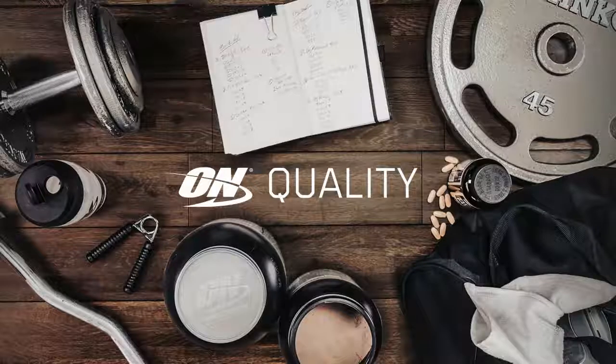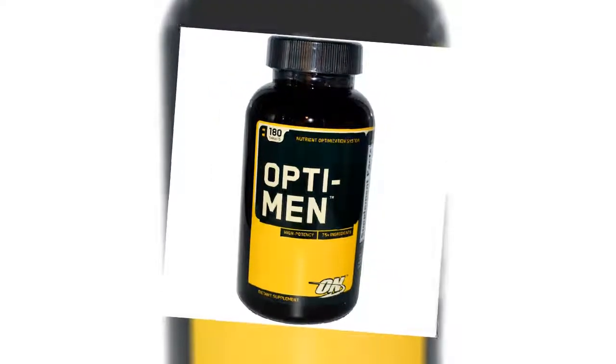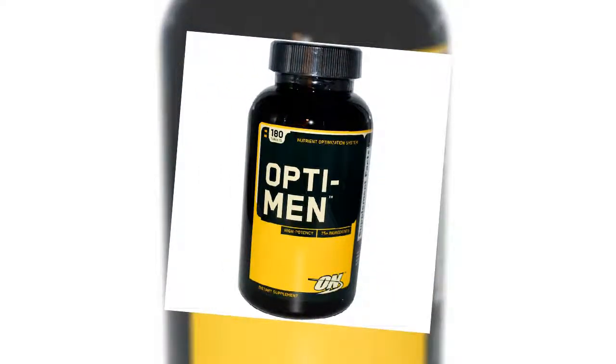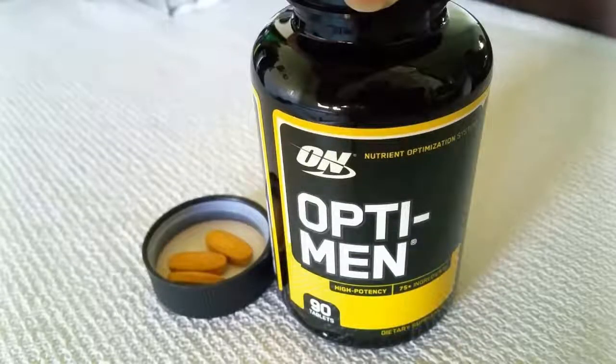Optimum Nutrition is a company with a great presence in the area of health and nutrition, known for the quality of its products. Optimum Multivitamin is well known as the best multivitamin for men. It has everything you need to improve your quality of life, thanks to its more than 75 active ingredients.